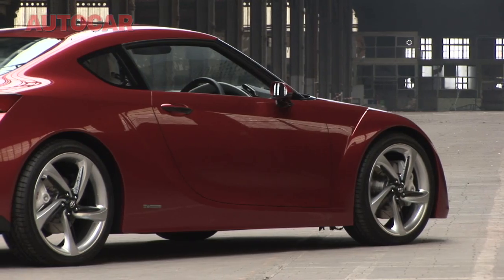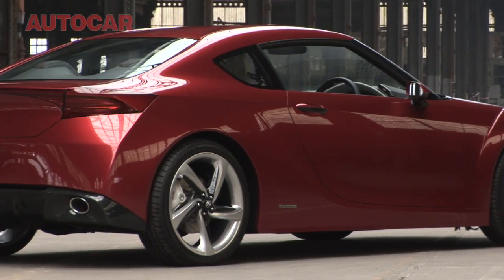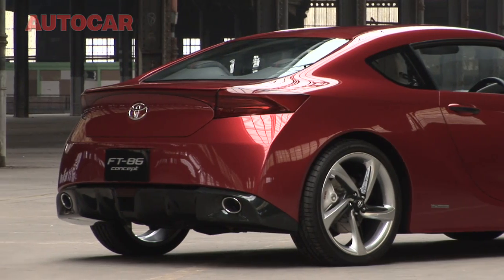We're here with Jaromir Cech, one of the designers for the FT86. Just tell me a bit about the car — how long have you been involved with it, and how long has this project been in your mind? Nearly two years. We started in 2008, in mid-year.